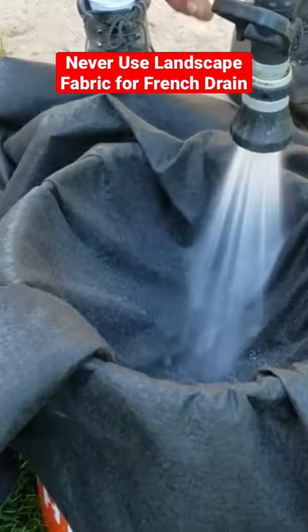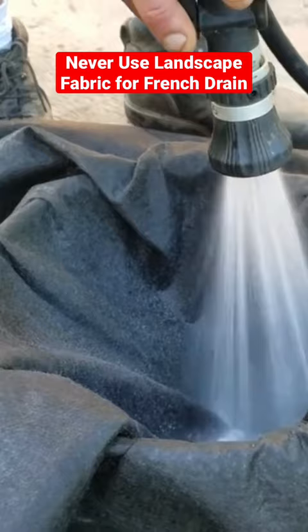The videos I see where guys show fabric poorly draining — they're using a landscape fabric meant for a weed barrier.